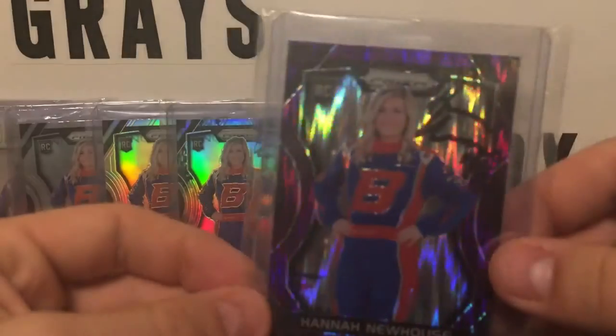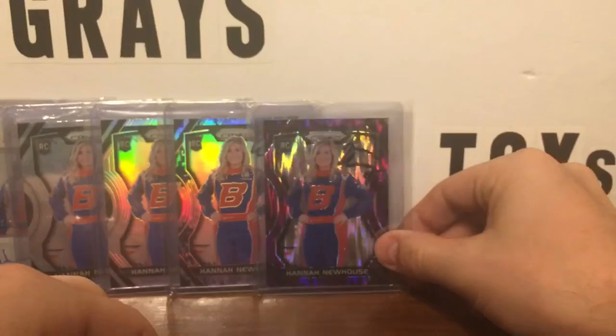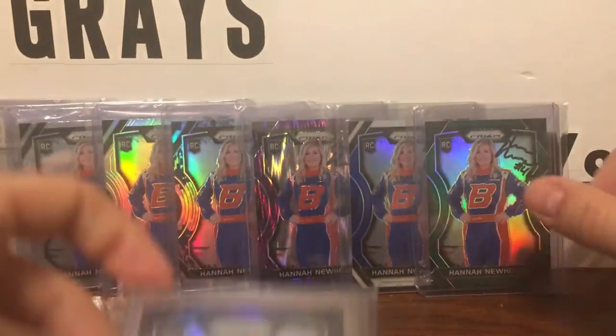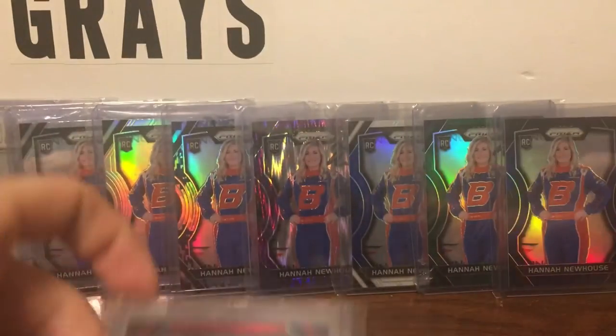Also, I got her at the late model race — I believe I got this purple signed there. So purple, flash, red, white, and blue. Then we got a green — these are some of the numbered ones, 92 of 149. We got a blue that has not been signed yet, so hopefully to get that one signed soon.